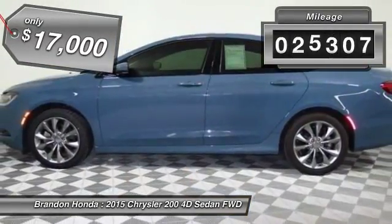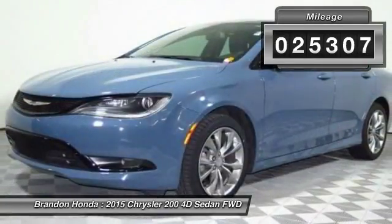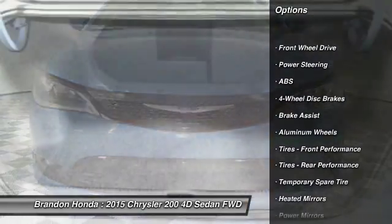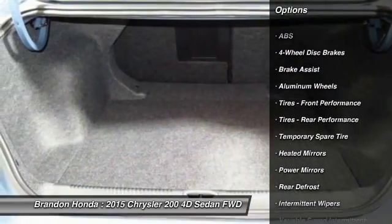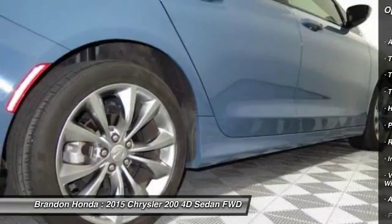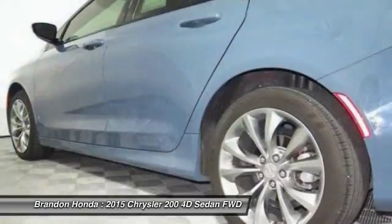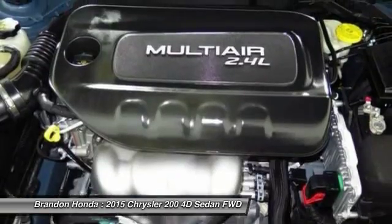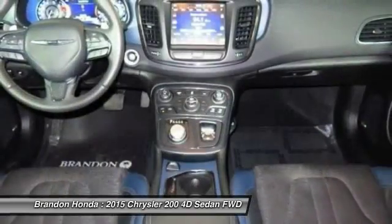This vehicle has less than 30,000 miles. Here are some of this vehicle's great options: keyless entry, stability control, steering wheel audio controls, traction control, anti-lock braking system, leather-wrapped steering wheel, Bluetooth, power steering, adjustable steering wheel, driver airbag.